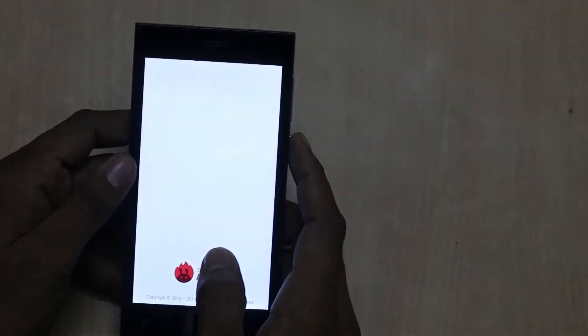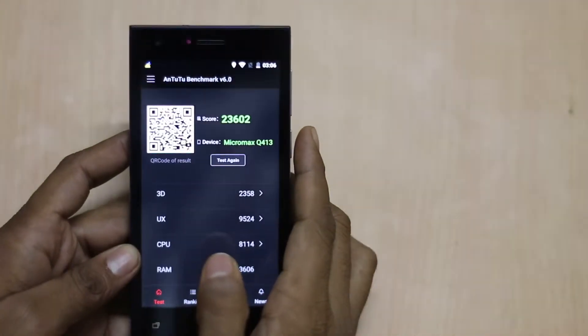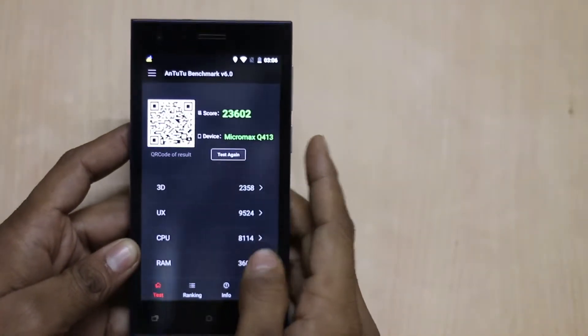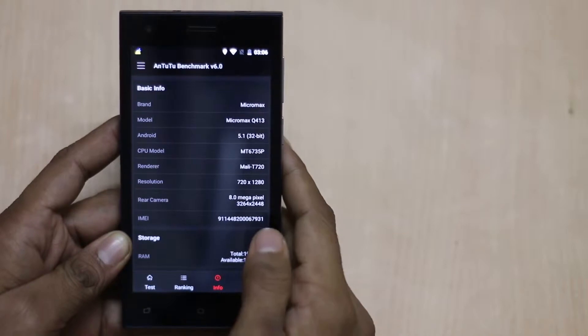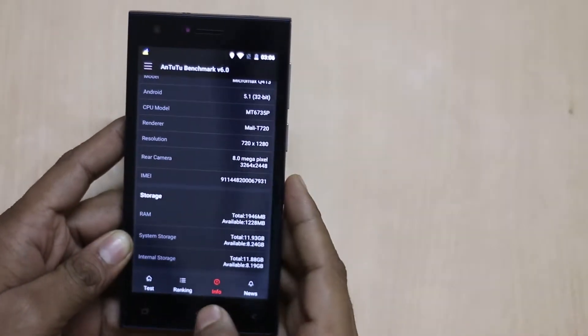When tapping on AnTuTu Benchmark, you will see the score is 23602, which is a decent score. You can easily find the other details by tapping the info button.